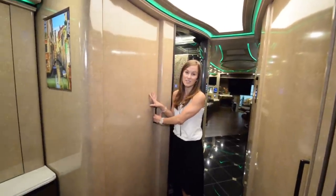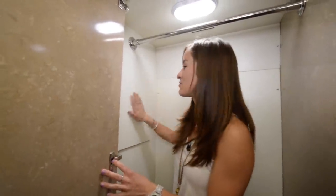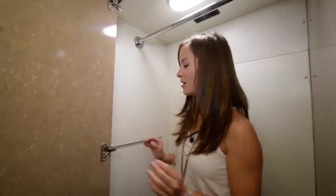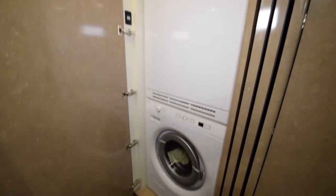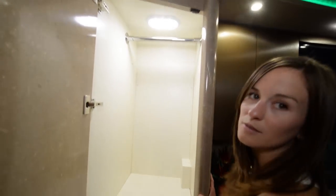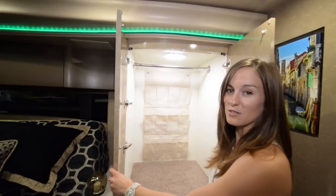When you open up the closets, the light automatically comes on, which is really cool. And this closet is huge — I fit inside. And even in the closet, I'd like to point out, this is real leather, super soft leather. This whole coach is just the utmost perfect quality. Washer and dryer — super beautiful, of course. You've got your other closet right in here with automatic lighting. Across the way here, we've got the shoe closet.